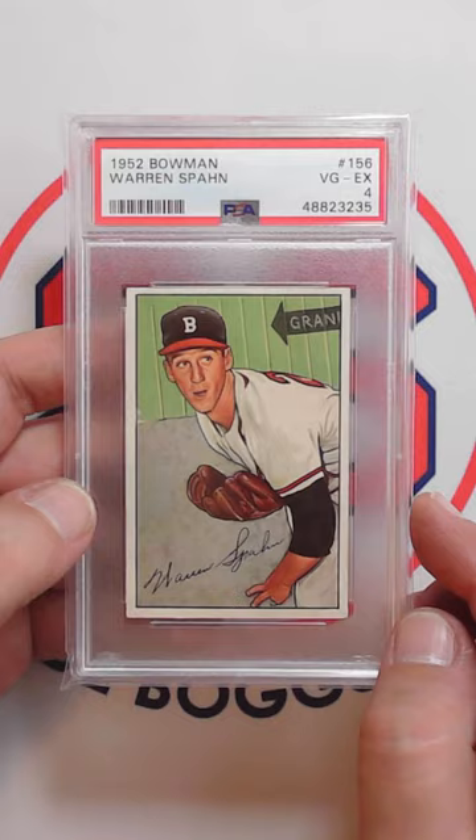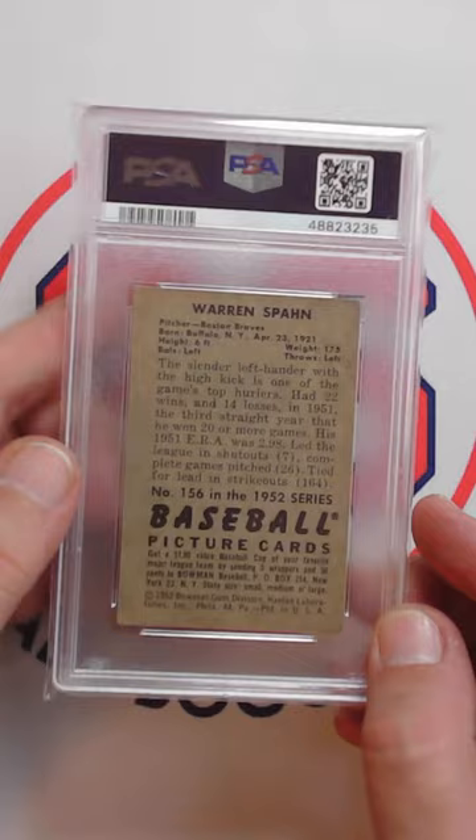So glad to have this card back in my collection. I just love the early 1950s Bowman cards, and this is a great image here of one of the greatest left-handed pitchers of all time, Warren Spahn.